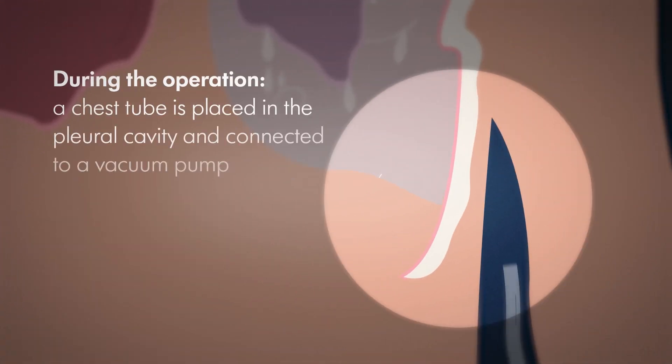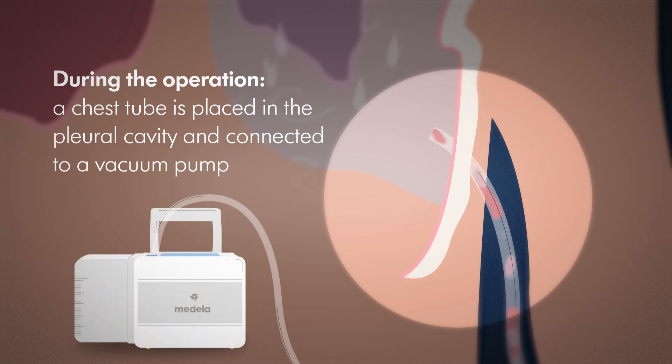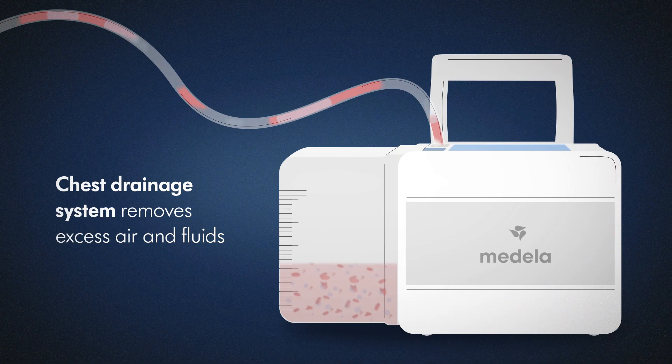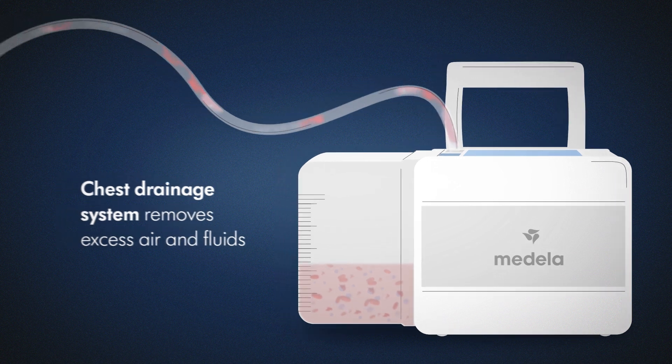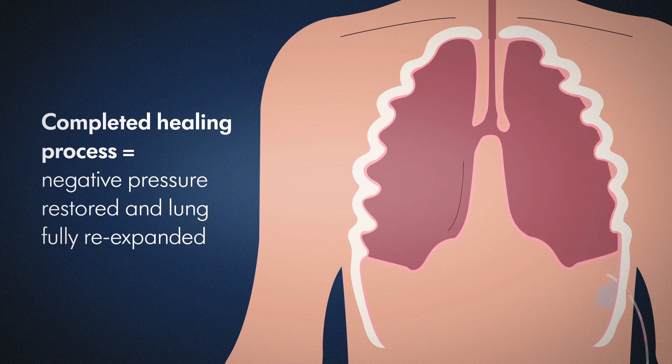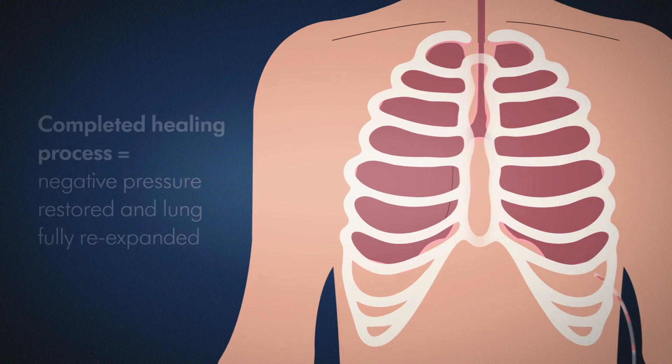To do this, a thin tubing known as a chest tube is placed in the pleural cavity during the operation and connected to a vacuum pump. This chest drainage system removes excess air and fluids such as blood or wound secretions.